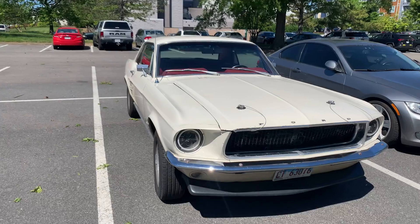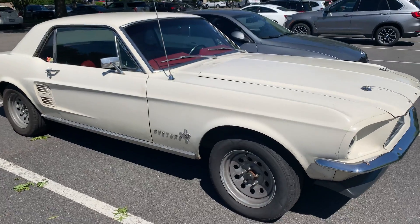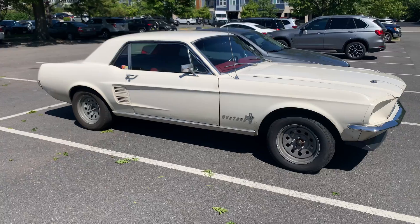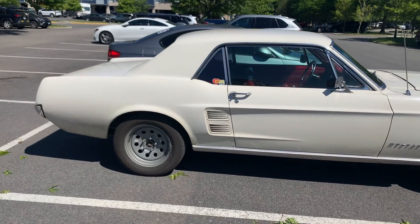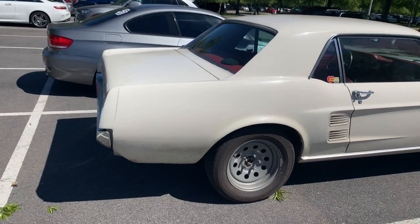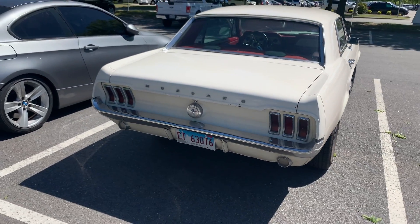I don't know if someone actually drove this all the way from Illinois or if they just got it and these are the plates still on it. But nonetheless it looks to be a very solid driver. I don't know my years of Mustang that well, but it's 60-something — definitely a driver, just overall a solid car.